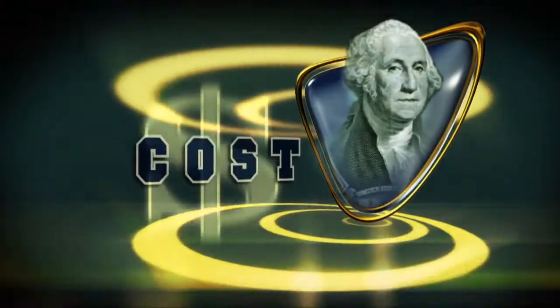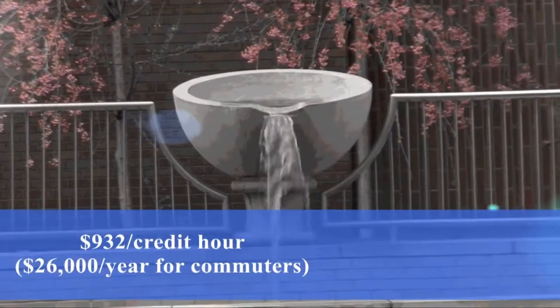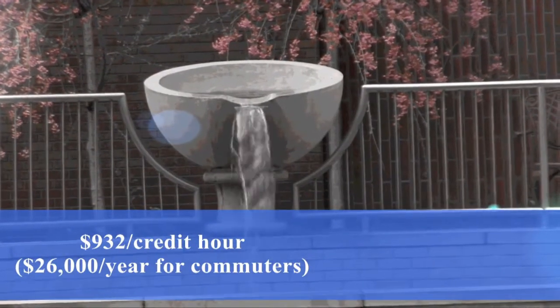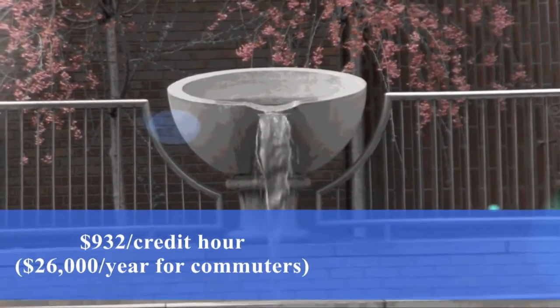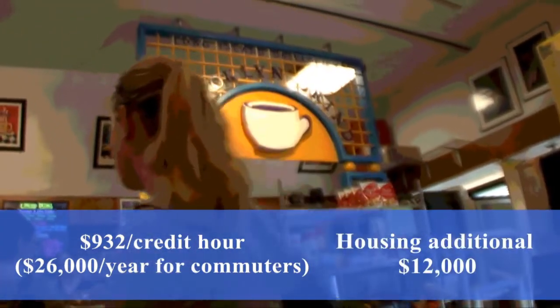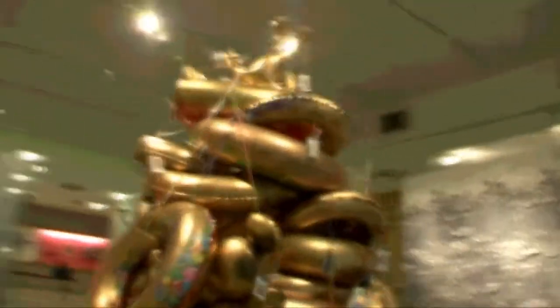The estimated costs for the 2011-2012 year are as follows: $932 for tuition per credit hour. One year at 14 credits per term for commuter students runs approximately $26,000. Living on campus is an additional $12,000. Those seeking the pharmacy track who wish to live on campus will pay closer to $42,000 annually.